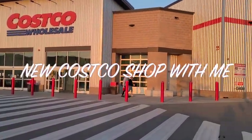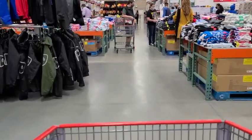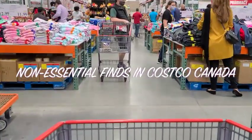Hey guys, what's up? My name is Dee and welcome back to my channel. In today's video, we are going shopping at Costco for non-essential items only. I'm so excited to do this one, so let's get right into it.